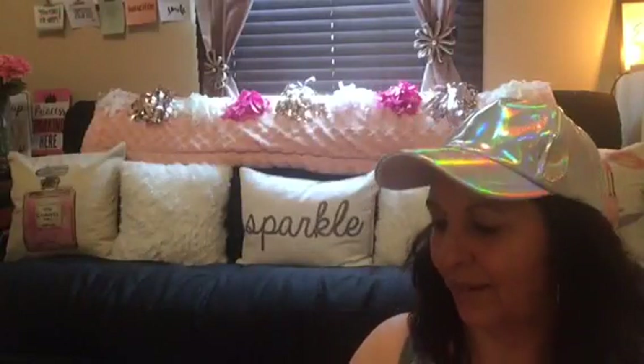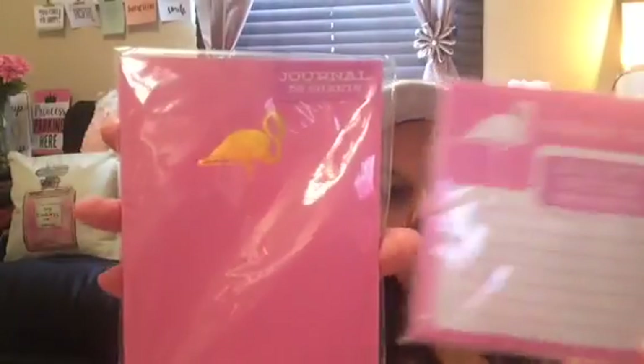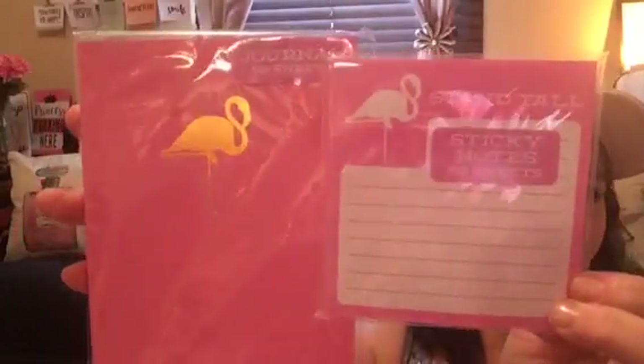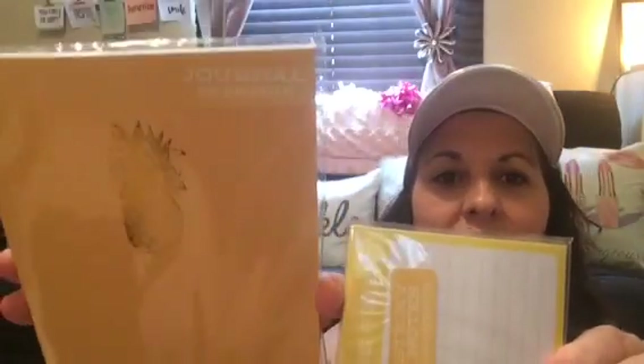Then I found the flamingo - 'Stand Tall.' Let me make sure you all are getting to see these. The last one was a yellow background with a gold pineapple that says 'Be Sweet' - 50 sheets as well.